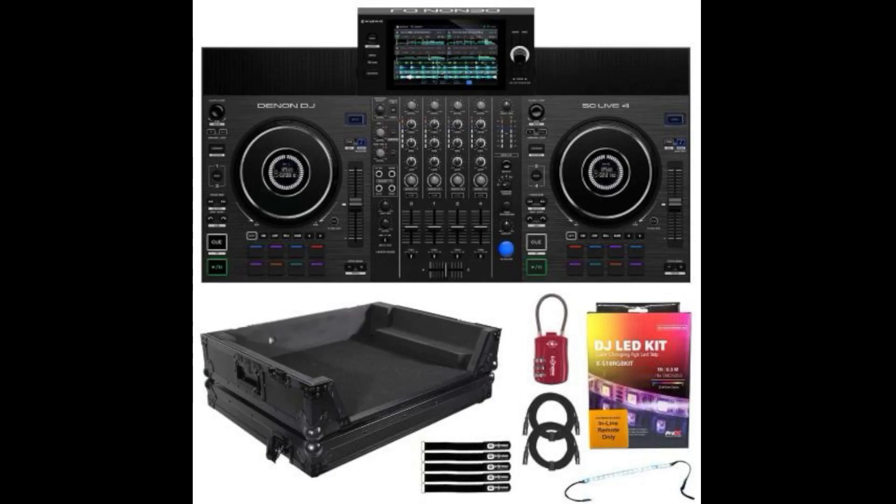Hey, what's going on? Steve here at the DJ Lab. Look what I found while I was cruising around the internet — another picture of the Denon DJ SC Live 4.